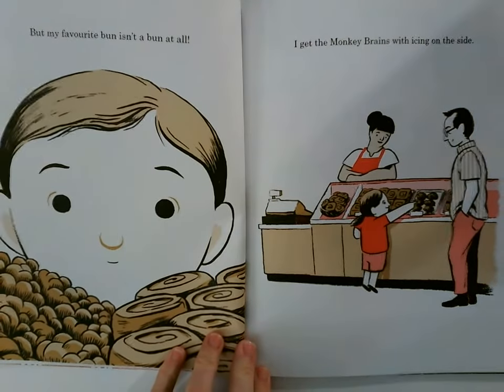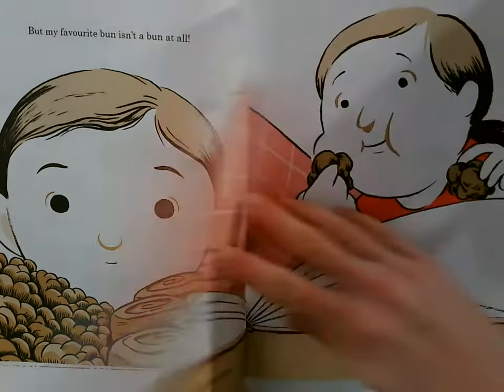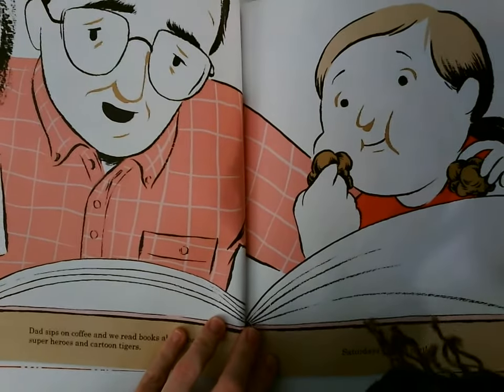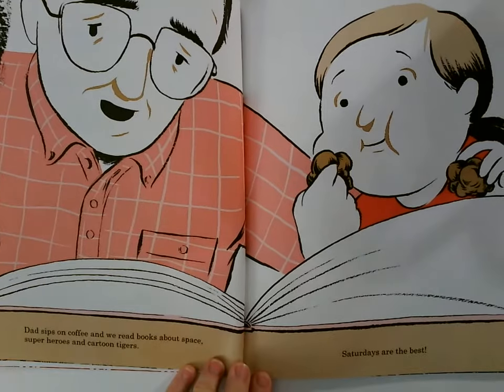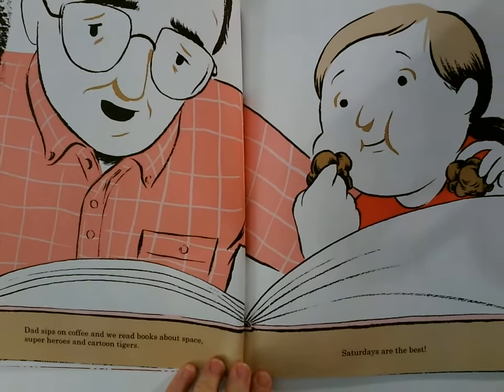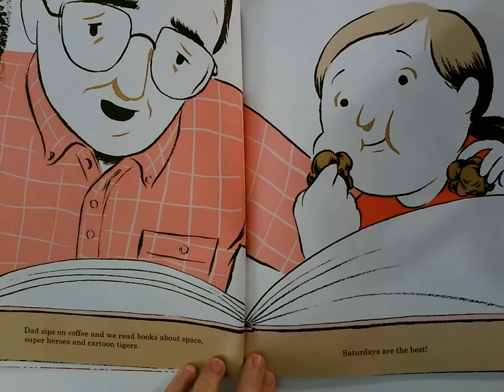My favorite bun isn't a bun at all. I get the monkey brains with icing on the side. Dad sips on coffee and we read books about space, superheroes, and cartoon tigers. Saturdays are the best.